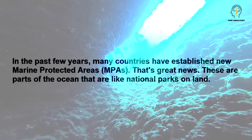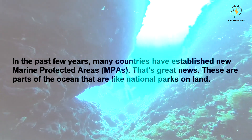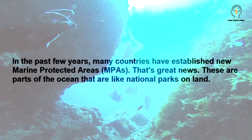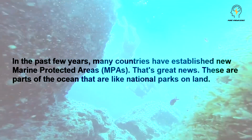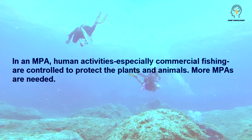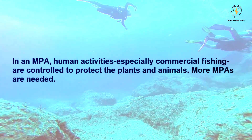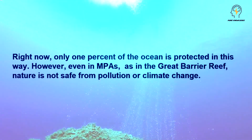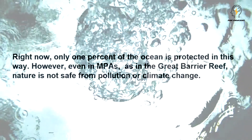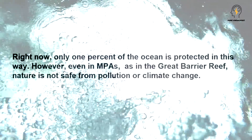In the past few years, many countries have established new marine-protected areas, MPAs. That's great news. These are parts of the ocean that are like national parks on land. In an MPA, human activities, especially commercial fishing, are controlled to protect the plants and animals. More MPAs are needed. Right now, only 1% of the ocean is protected in this way. However, even in MPAs, as in the Great Barrier Reef, nature is not safe from pollution or climate change.